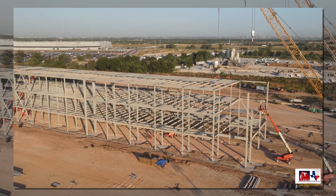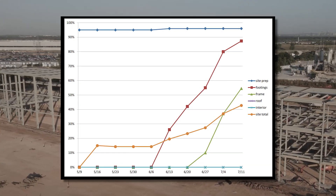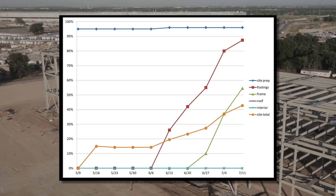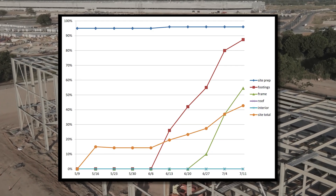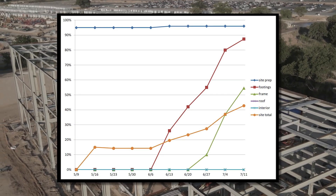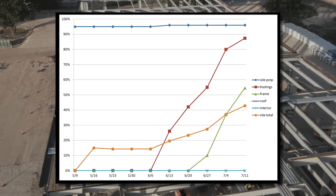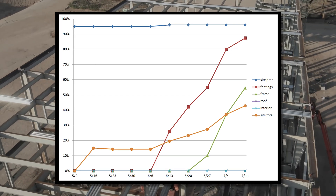For those of you who stuck it out to the end, here's a little bonus to thank you for it. This is the weekly chart showing the progress of each category over each week — it's exciting to see how steep each line is once it gets going. The roof is likely to climb quickly once it starts, as it's 50% counted once attached, with the balance spread out over 20 weeks. The walls closing off will rack up the interior completion slowest, with 0% counted up front and the entirety spread out over five months, which seems to be about the right pace in Texas.